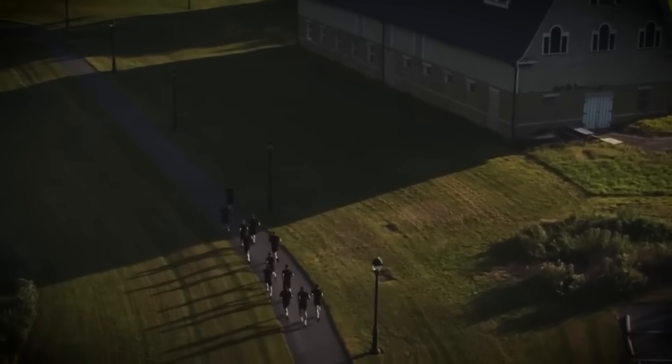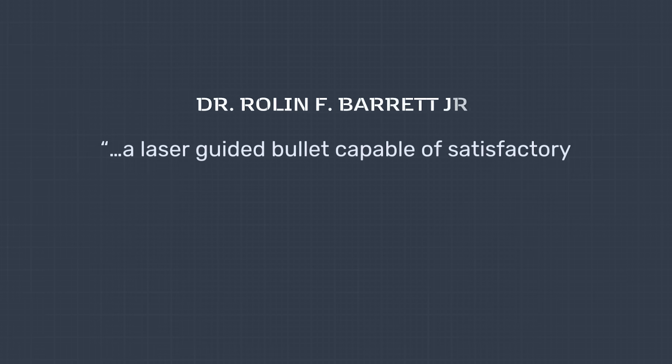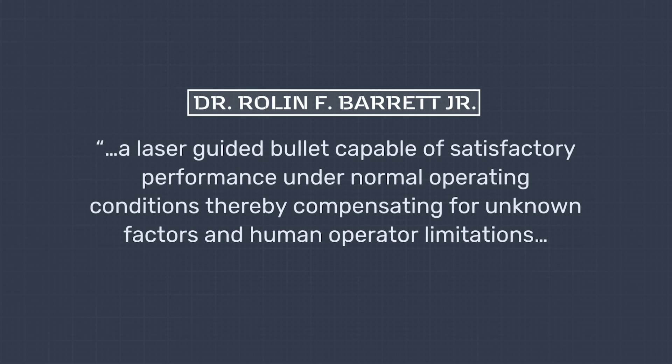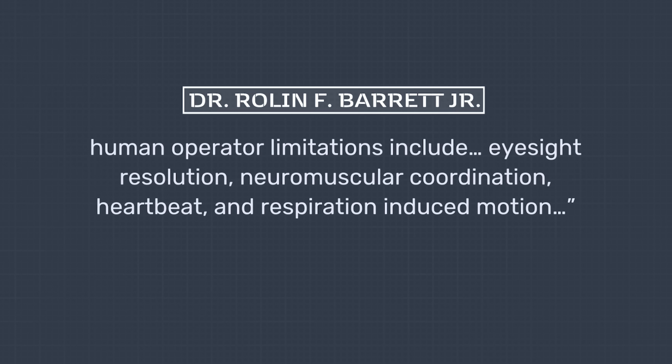More to the point, the design probably didn't guarantee the game-changing properties that an organization like the military might be looking for. Dr. Barrett claimed that his bullet is capable of hitting targets at 3,000 meters, but this is possible only in theory, in a best-case scenario. The reality is that Dr. Barrett's design was mostly suitable for correcting small mistakes, as stated in the patent itself: 'A laser-guided bullet capable of satisfactory performance under normal operating conditions, thereby compensating for unknown factors and human operator limitations,' including eyesight resolution, neuromuscular coordination, heartbeat, and respiration-induced motion.